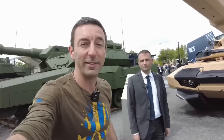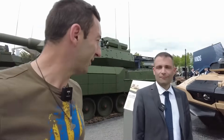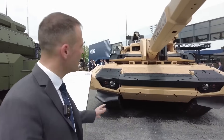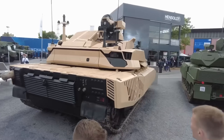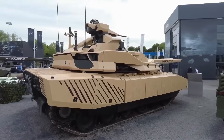That is the Leclerc Evolution — with a Leclerc chassis and then a Leclerc turret, which was the turret from the enhanced main battle tank presented two years ago.